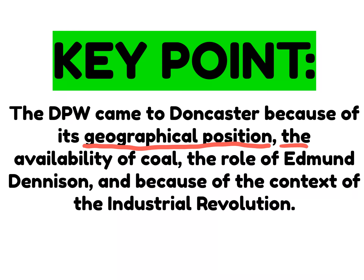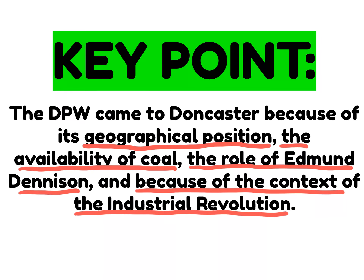We already know that the availability of coal within its area helped, and we've already established that the role of Sir Edmund Dennison was pivotal. But sometimes what gets missed is the wider historical context, which we're going to look at now.